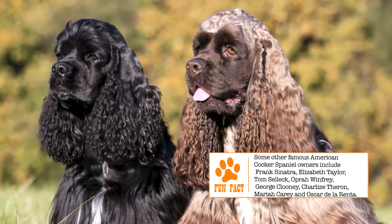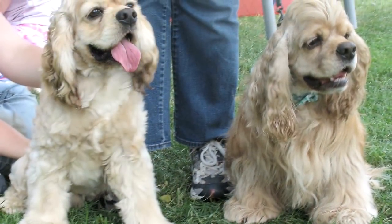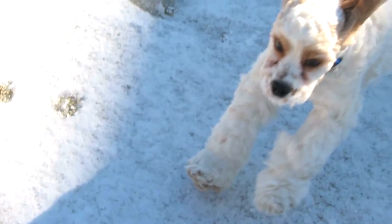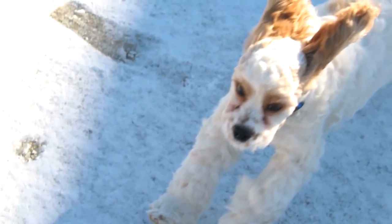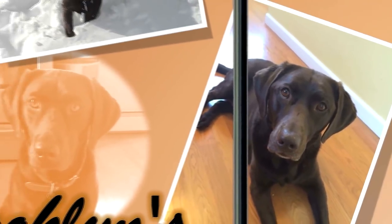A common name for the American Cocker Spaniel is the Merry Cocker, and it is not difficult to figure out why. An affectionate breed, it is slightly high maintenance, but repays the care with its eagerness to please and its playful nature. Find out if the American Cocker Spaniel would be a good addition to your home — you can visit brooklynscorner.com to take our quiz and find out which dog would be the best match for you.